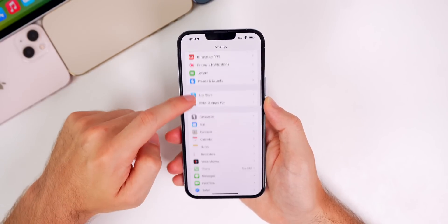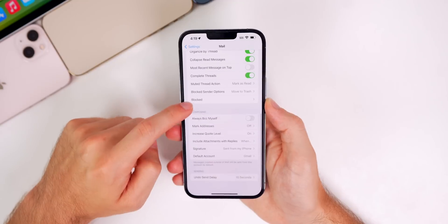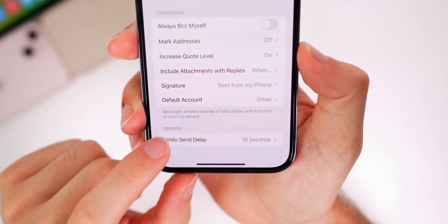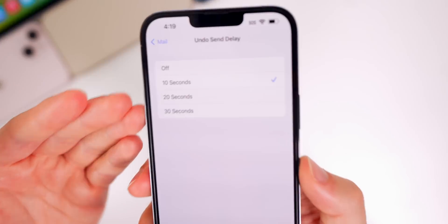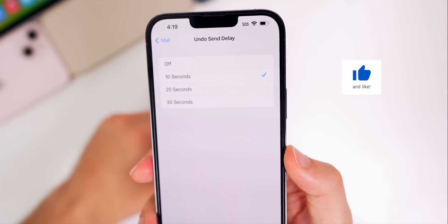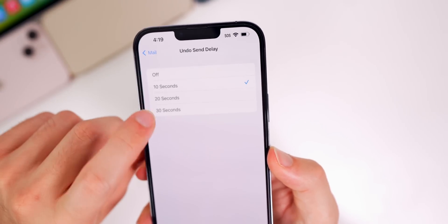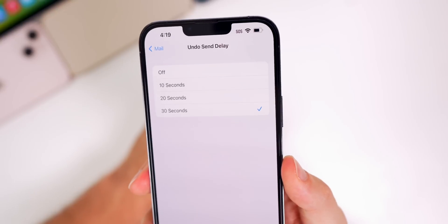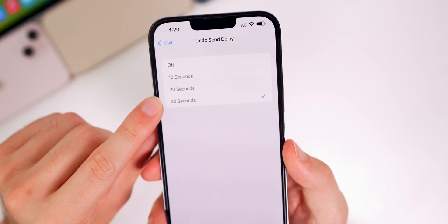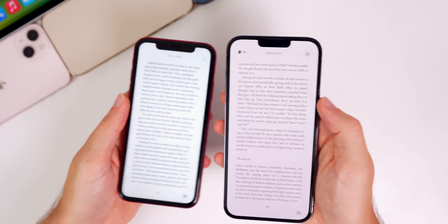There are also changes to Mail in beta 4. Go to Settings, then Mail, and scroll to the bottom — you'll see an Undo Send Delay option. You can now set the time limit to 10 seconds, 20 seconds, or 30 seconds. So if you send an email and realize you made a spelling error or didn't want to send it, you have up to 30 seconds to undo that. Nice little addition.